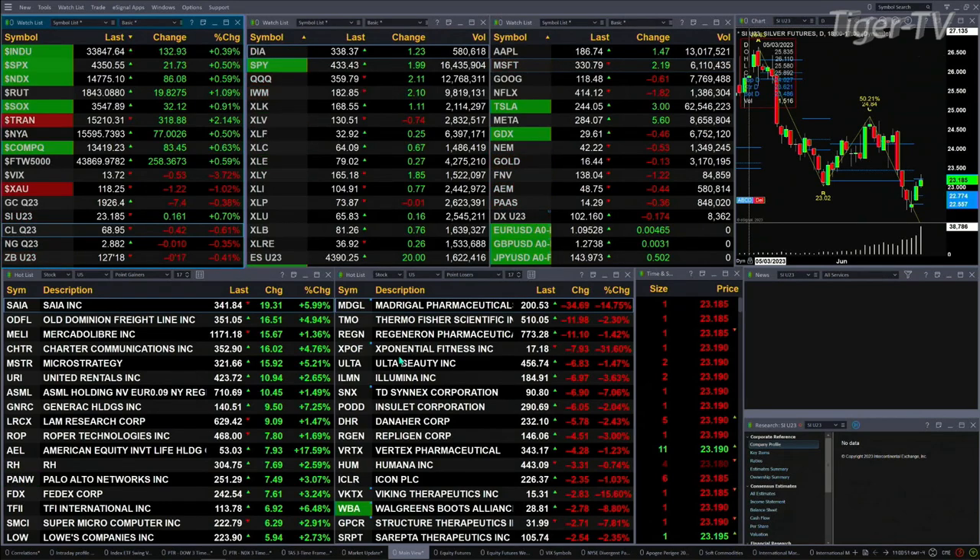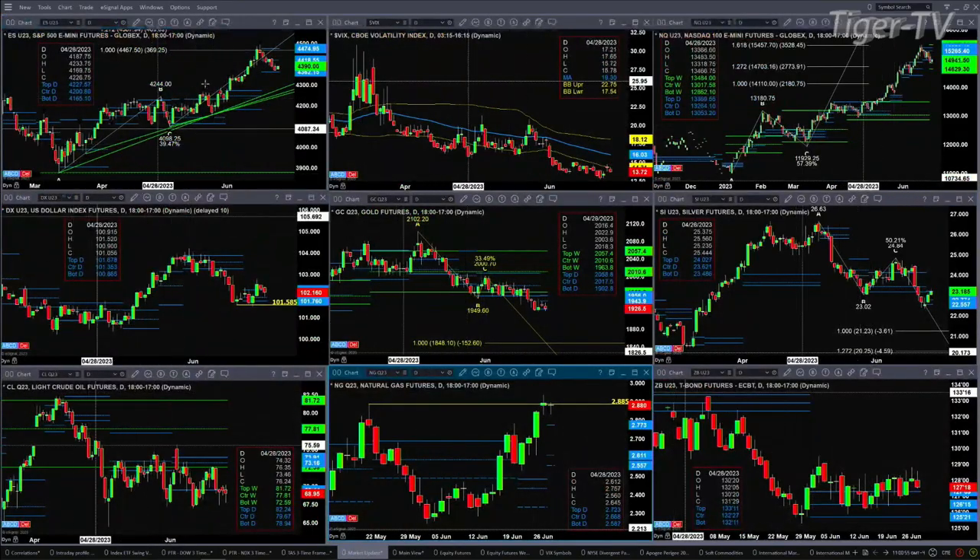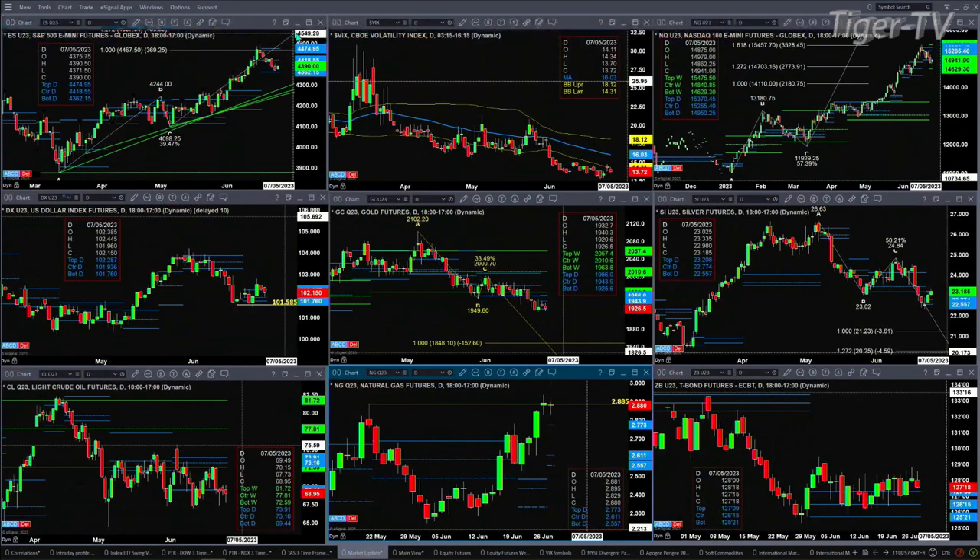Let's try to figure out what all that means by looking at the nine-panel market update chart. Upper left-hand corner, you've got the ES Mini — just a consolidation with inside profile levels. Support is down at 4362, resistance at 4474. Odds favor price making a move up to 4418, the center of that profile. Spot volatility is still well below its 50-day exponential moving average, which puts the wind at the sails for buyers.